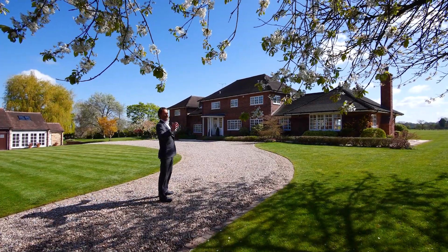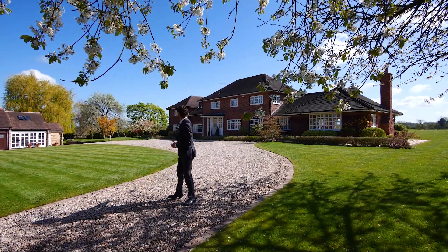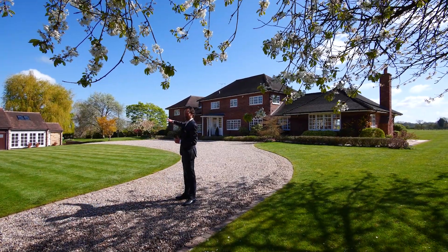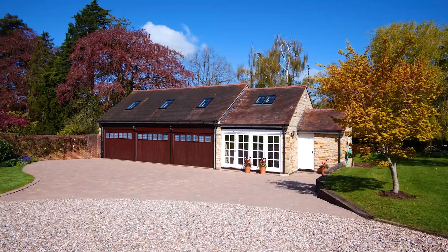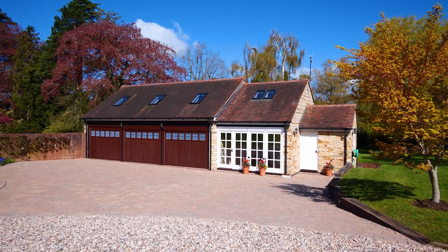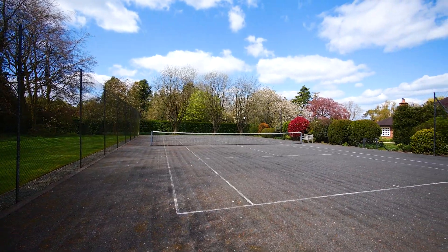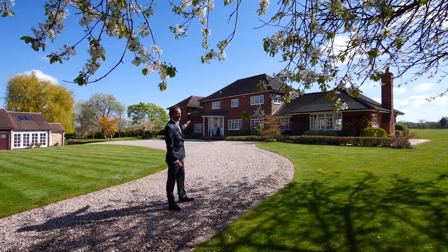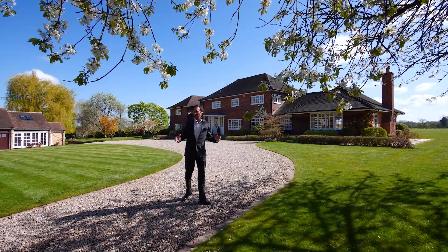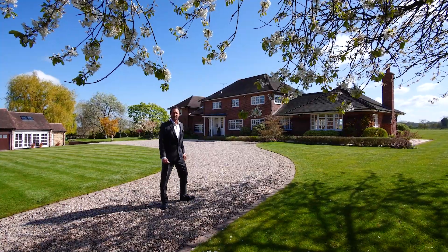Absolutely stunning place, set in nearly 12 acres. The house is well back off the road. You can see we've got this beautiful sweeping drive-in, lots of parking. There's a separate barn with a triple garage, self-contained apartments above, a tennis court, and beautiful gardens. It really is a superb spot — I'm absolutely delighted to be here today. Let's go inside and have a look around.